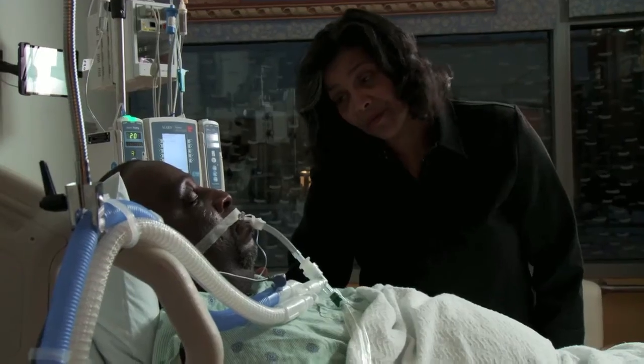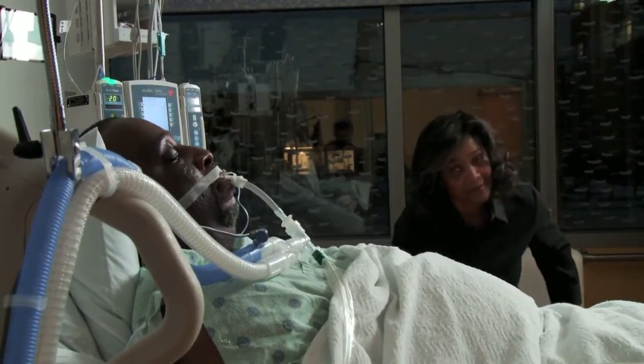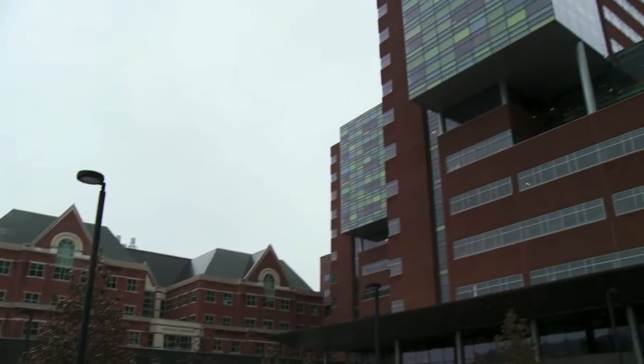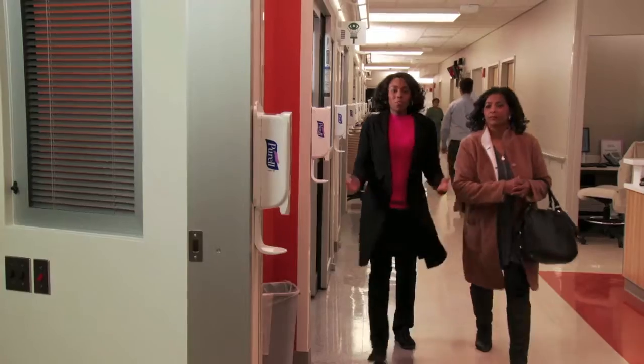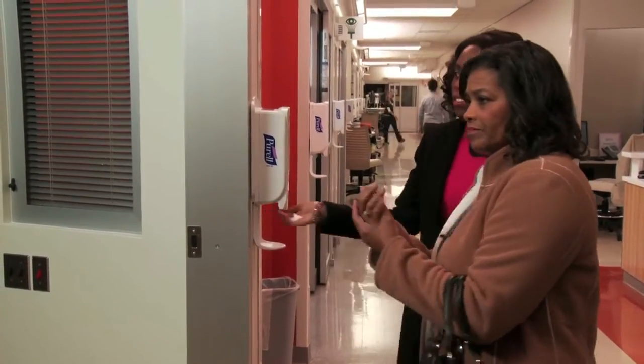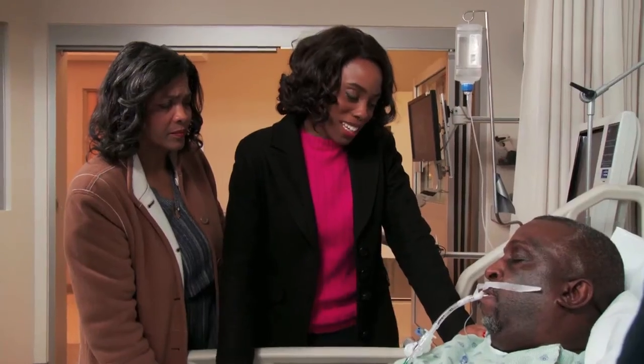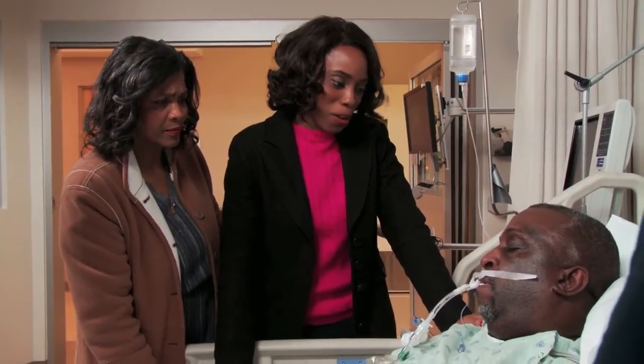Ilana will be coming with me tomorrow. I've never been in an ICU before. I'm a little overwhelmed by all this. Daddy, it's me. Everything's gonna be alright.